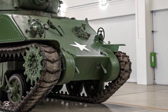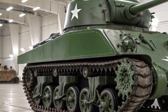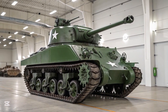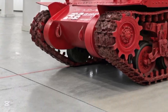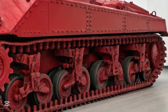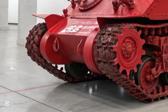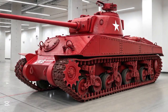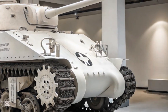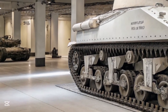Mobility was one of the Sherman's greatest strengths. Unlike the heavier and more mechanically complex German tanks, the Sherman was reliable, easy to maintain, and capable of operating in diverse environments. It used the vertical volute spring suspension system, which provided a smooth ride and simplified repair. Its gasoline engine — often the Continental R975 radial aircraft engine in early models — was powerful enough for most combat scenarios. Later versions featured improved Ford GAA V8 engines. On the battlefield, Shermans could keep up with mechanized infantry, traverse rugged terrain, and quickly redeploy — key advantages in dynamic engagements. Their speed and agility often compensated for their lighter armor.